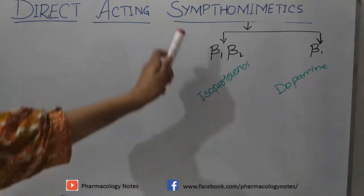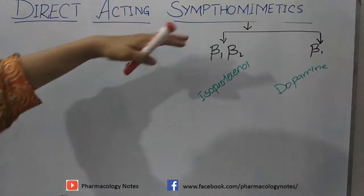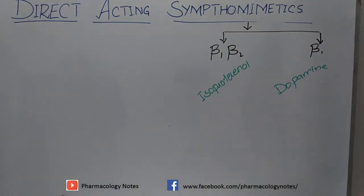Sympathomimetic drugs are those drugs which directly mimic the action of the sympathetic nervous system — they directly activate the sympathetic nervous system. Sympathomimetics are of two types: direct-acting and indirect-acting. Direct-acting sympathomimetics directly mimic the action of the sympathetic nervous system by acting on adrenergic receptors, while indirect-acting drugs deal with the release of neurotransmitters but do not act on adrenergic receptors directly.